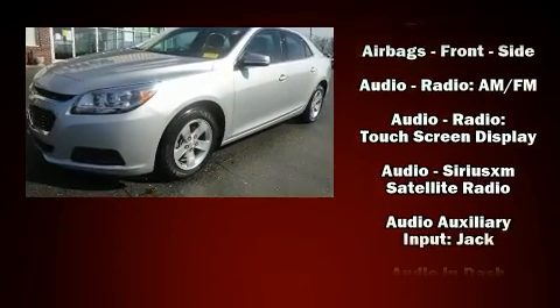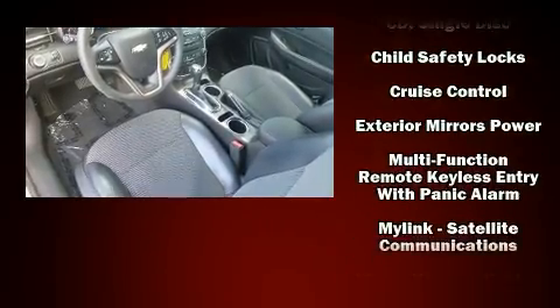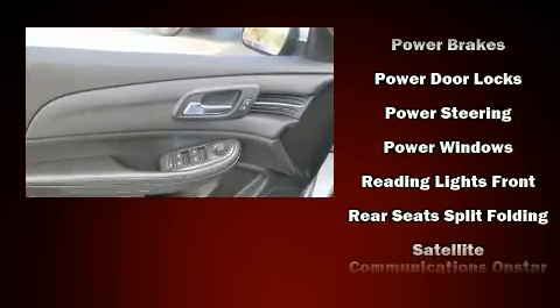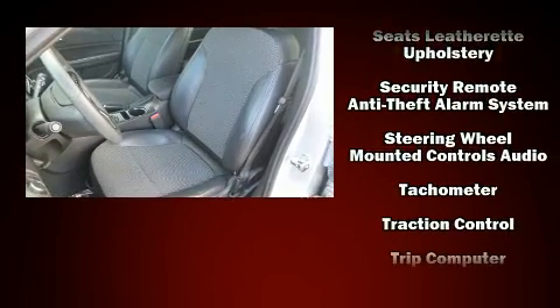Safety equipment has been integrated throughout, including dual front impact airbags with occupant sensing airbag, head curtain airbags, traction control, brake assist, a security system, OnStar, and four-wheel disc brakes with ABS.